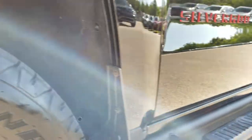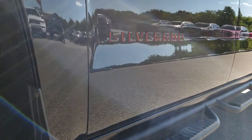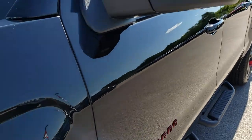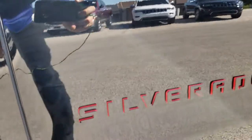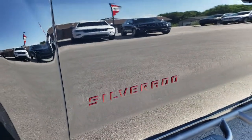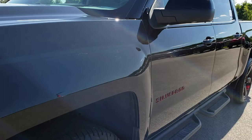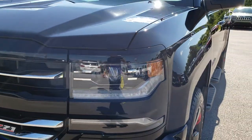We shoot all of our videos in HD 1080p, so if you have HD capabilities on your computer, tablet, or smartphone, turn them on right now — it's like you're right here looking at the truck with me. I like how they got the block lettering here with the red on the side and the black front; it's a nice accent. No dents or dings on that front fender.